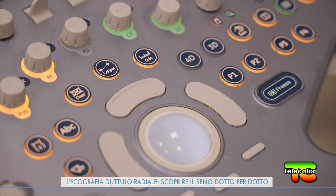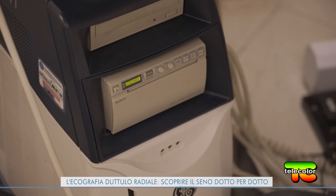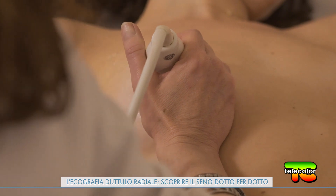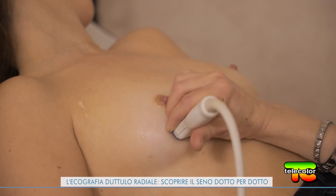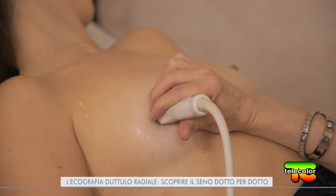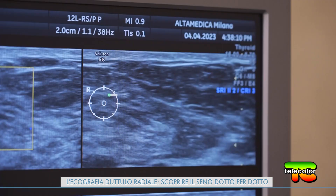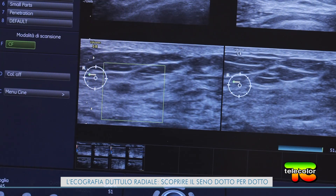Prevenire è meglio che curare: con un esame e uno sguardo attento all'origine delle problematiche, la prevenzione è sicura. La tecnica, della durata di circa 45 minuti, prevede l'utilizzo di un ecografo tradizionale con paziente distesa. Comporta scansioni longitudinali e trasversali dei singoli lobi mammari, con circa 100 fotografie ogni 10 secondi, fondamentali per comparare i diversi quadranti, evitando il rischio di non identificare eventuali lesioni interne.